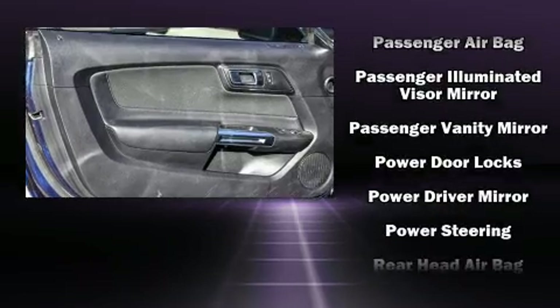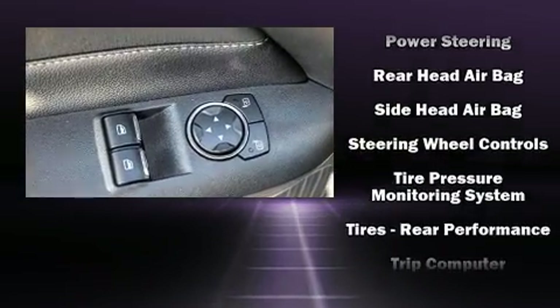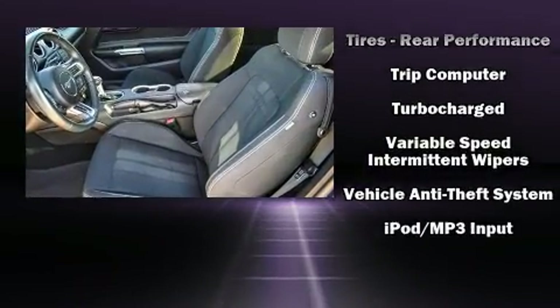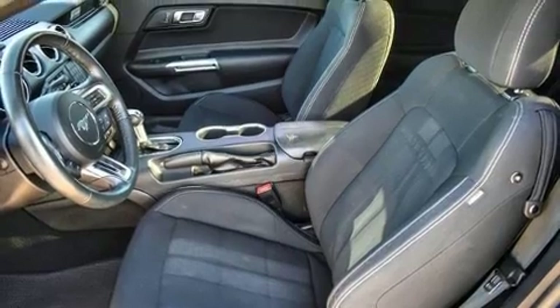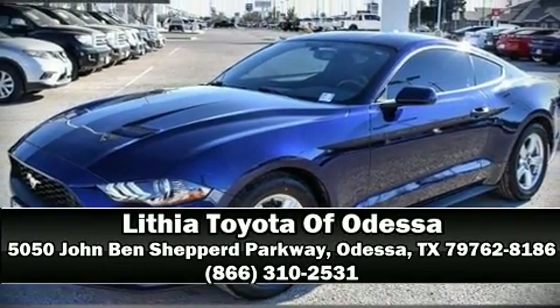Supplementing mechanical systems, you'll maintain precise command of the roadway. It also arrives with a Carfax history report, providing peace of mind with detailed information. Stop by our dealership or give us a call for more information.